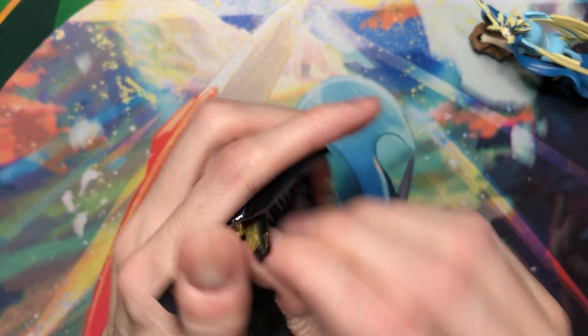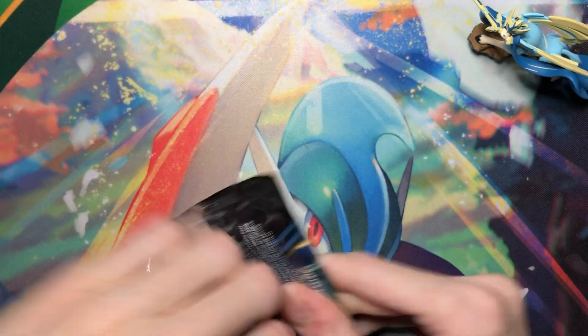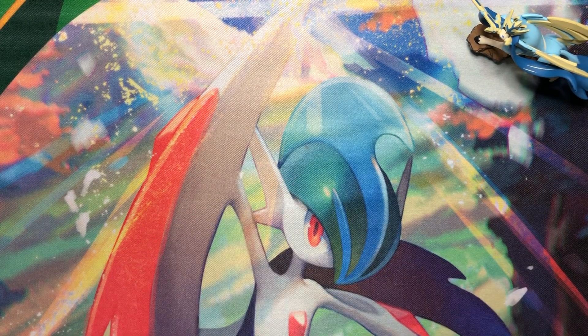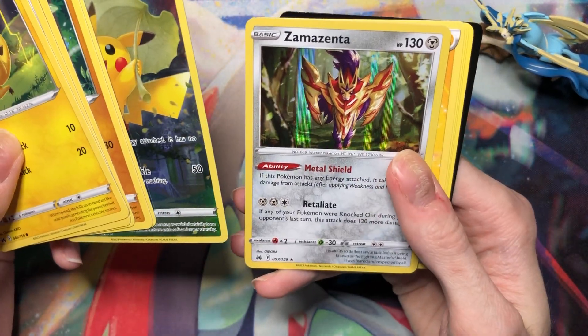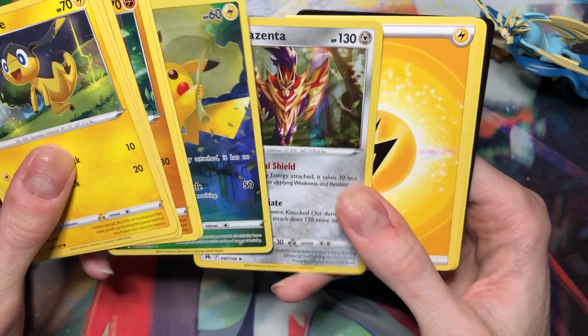Last pack in this box — come on, something! And another Pikachu. I already have that. Ooh, Zamazenta — I think I needed that, actually.